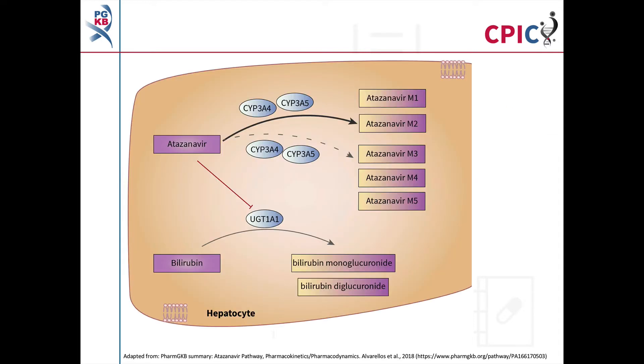This image is adapted from the PharmGKB atazanavir pathway. A link to the original pathway is provided in the description below the video.